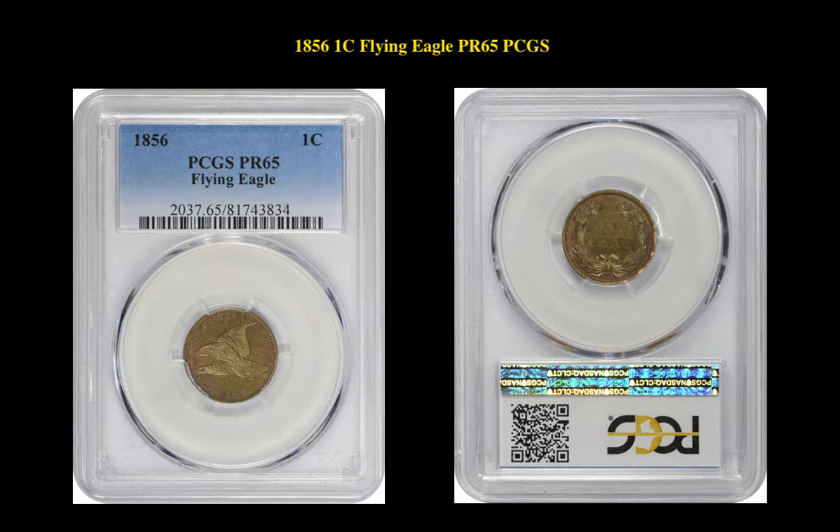The next coin is the 1856 Flying Eagle Cent PCGS PR65. This coin is currently for sale on our marketplace at $34,975.